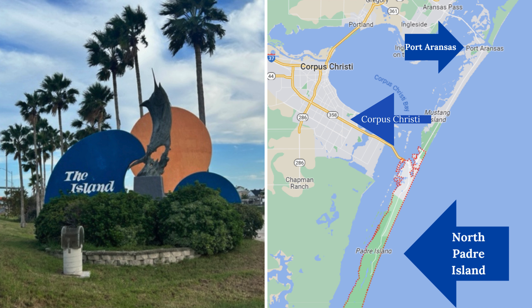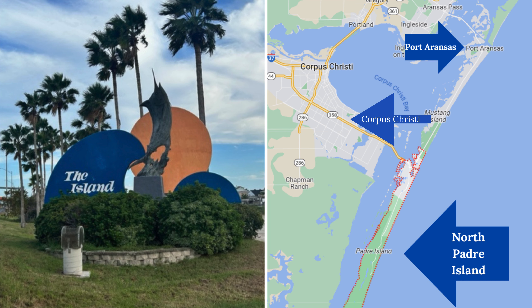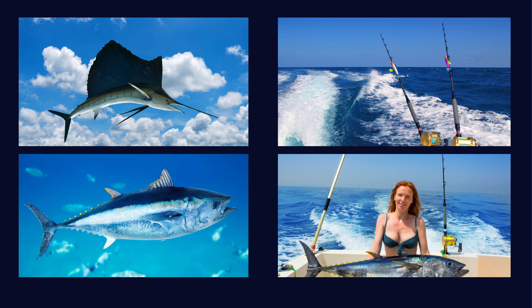Enjoy easy access to fantastic restaurants, shopping opportunities, and the nearby attractions of Puerto Rancis and Corpus Christie for endless entertainment options and, of course, outstanding options for saltwater fishing.